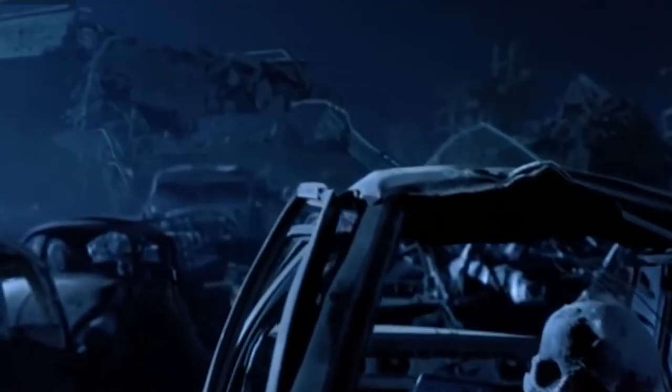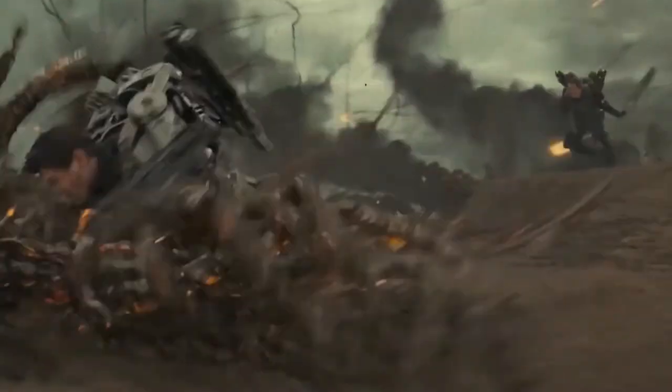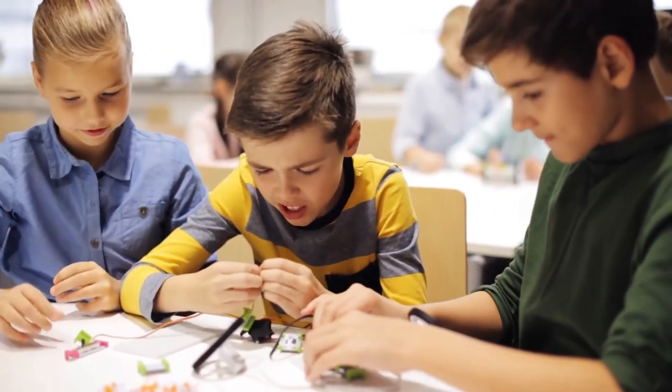Number 1: Autonomous Weapons. Finally at number 1, we have autonomous weapons. Robots fighting wars? Science fiction? Not anymore. These are basically robot vehicles — unfortunately, still under development.